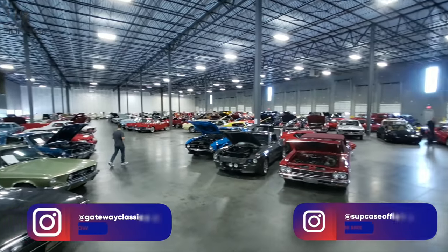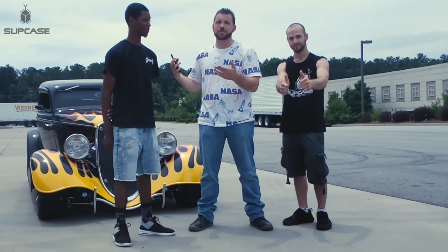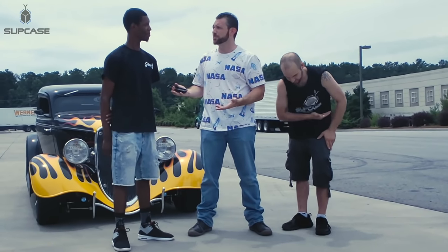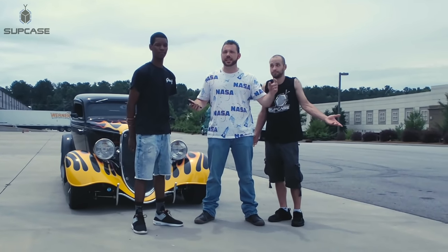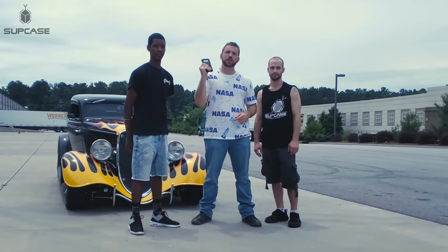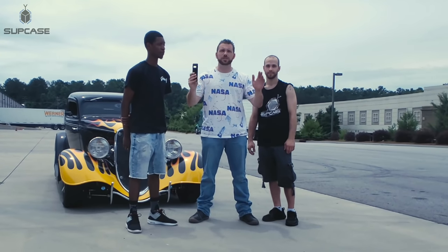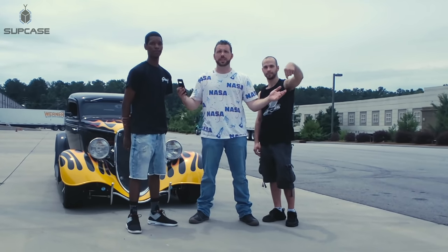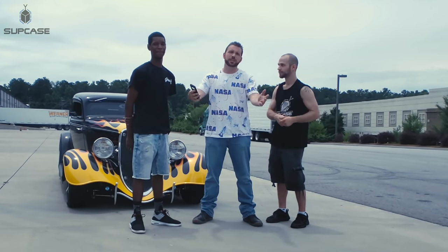Thank you UB Pro! Big thanks to Gateway Classic Cars — they're always great to us, go check them out, amazing selection. Thanks to Aaron for doing his job and having fun running over stuff. Did you get some pleasure out of it? I really did. What's the next extreme test you guys want to see? Comment below and let us know what's the next way we can test the UB Pro. Like, share the video, subscribe if you guys want to see more. Thanks for watching, thanks to Gateway Classic Cars, thanks Jesse, and we'll catch you guys next time.